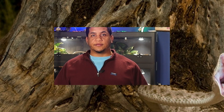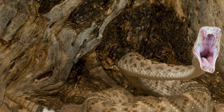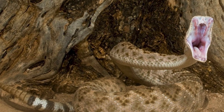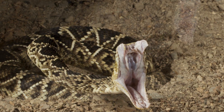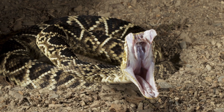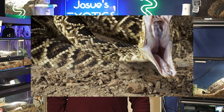When it comes to temperament, both snakes are defensive rather than aggressive. However, the western diamondback is known to be more confrontational — it's quicker to rattle and stand its ground, a behavior likely linked to its more open, exposed habitat. The eastern diamondback, on the other hand, prefers to stay hidden and avoid confrontation whenever possible.